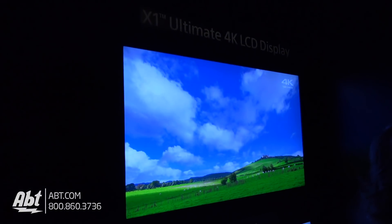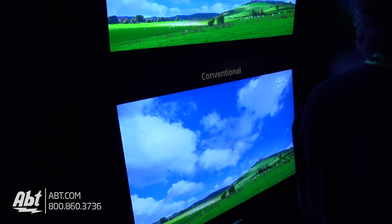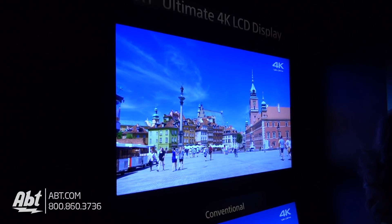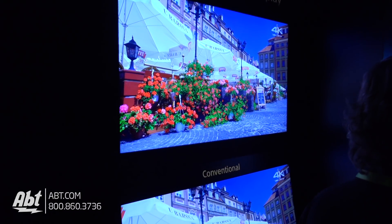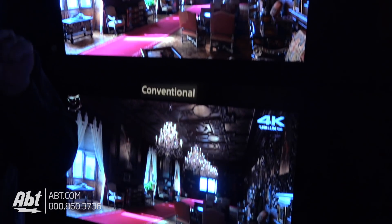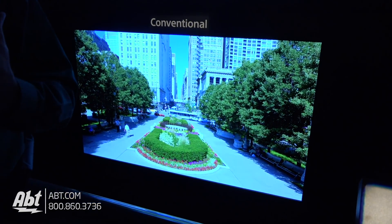With the X1 Extreme, for example, it would grade items based on brights, mids, and darks and apply a separate color and contrast scale to each of them to give you the best possible picture quality. The X1 Ultimate has the ability to identify specific objects within a picture and apply a separate color and contrast scale to each of them. Think about a bowl of fruit — the X1 Extreme would treat the bowl of fruit as a whole, but with the X1 Ultimate it's the banana, it's the orange, it's the apple, and it does it differently for each one, giving you the best possible picture quality.